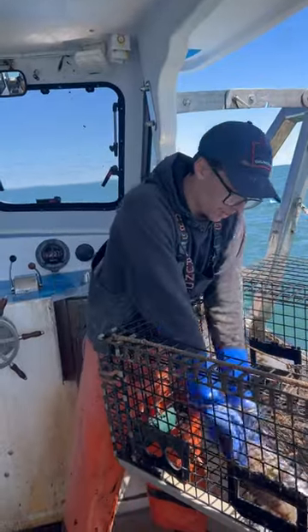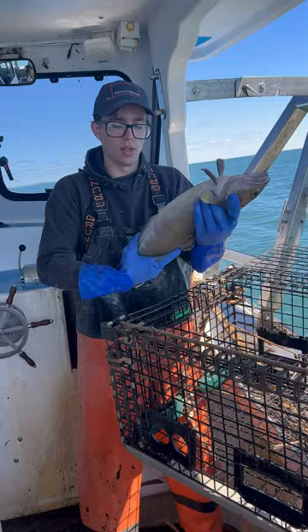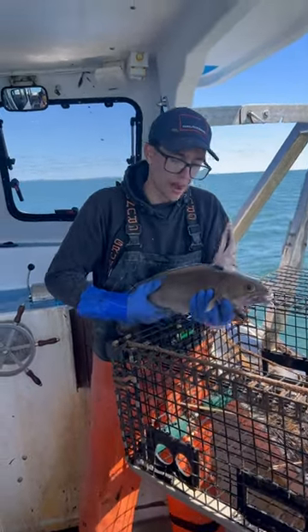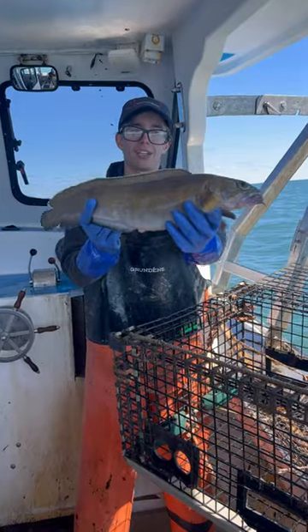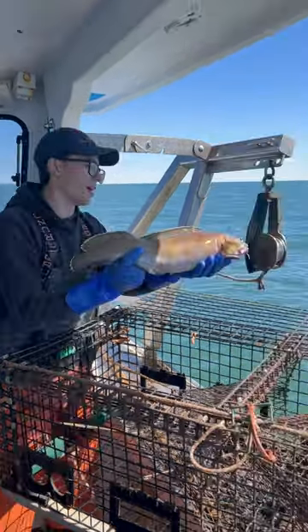It's one of the bycatches we catch while lobster fishing. Not a whole lot of use for them. I believe they are one of the fish that was involved in the ground fishery when there was a ground fishery in Maine, but pretty cool bycatch. I just thought I'd take a minute to stop and show you guys. We're ready to get him back and get on with the rest of our day.